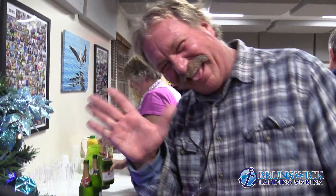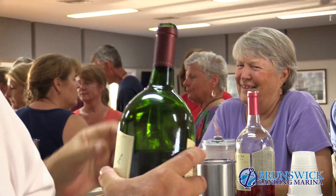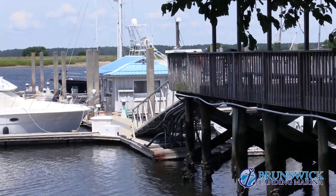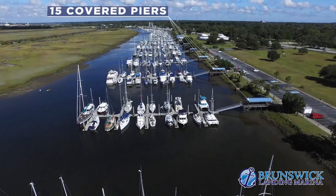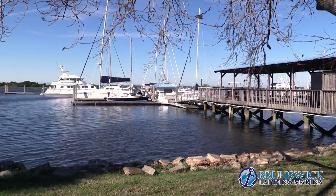Every Monday, Wednesday and Friday, the marina sponsors cocktail parties at the Yacht Club. We provide the free wine and beer while you socialize with new and old friends. And if the Yacht Club isn't enough, each of our 15 docks is accessed by a covered pier that has a gas grill and tables for your enjoyment.